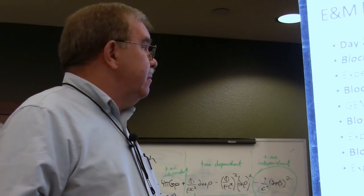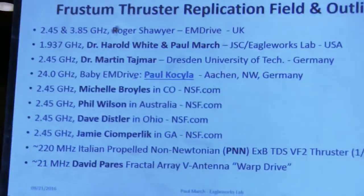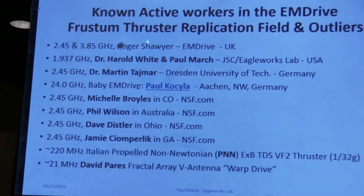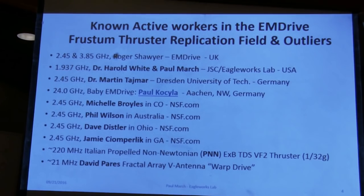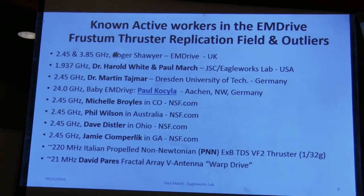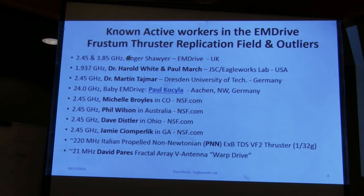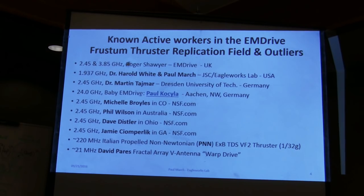This is basically a summary of the folks I know who are working in the M drive field right now. You've got Roger Shawyer, who started the whole thing. Me and Harold Sonny White, working at Eagle Works Lab. Then Martin did an experiment with one of his grad students at Dresden.